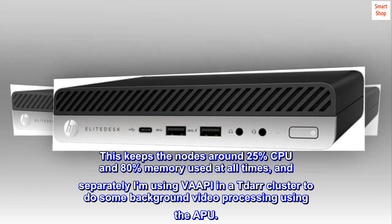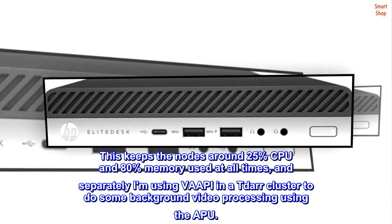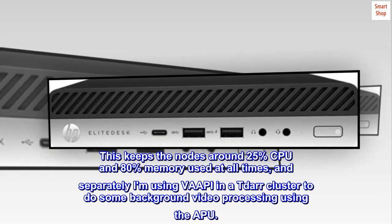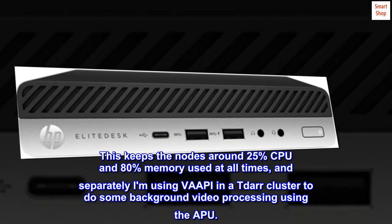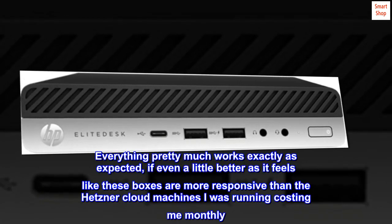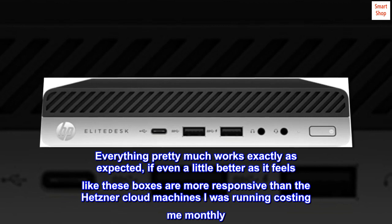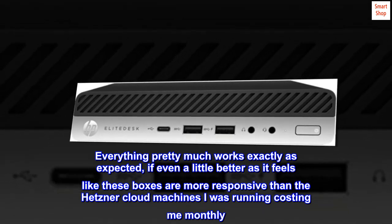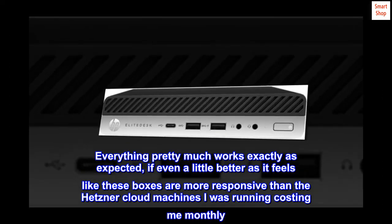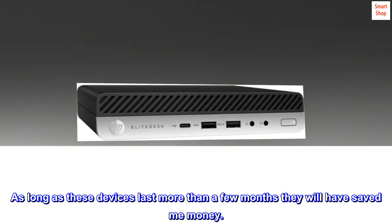This keeps the nodes around 25% CPU and 80% memory used at all times, and separately I am using VAAPI in a TDAR cluster to do some background video processing using the APU. Everything pretty much works exactly as expected, if even a little better — these boxes feel more responsive than the Hetzner cloud machines I was running and paying monthly for. As long as these devices last more than a few months, they will have saved me money.